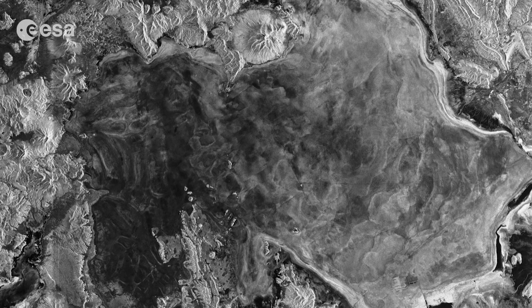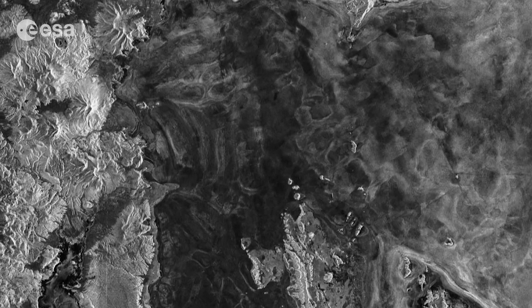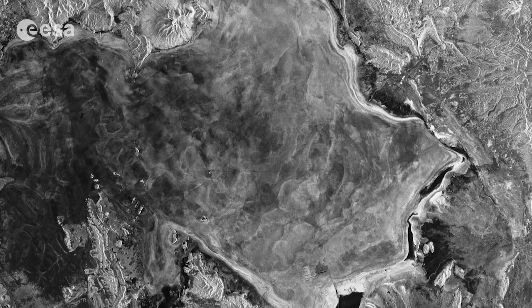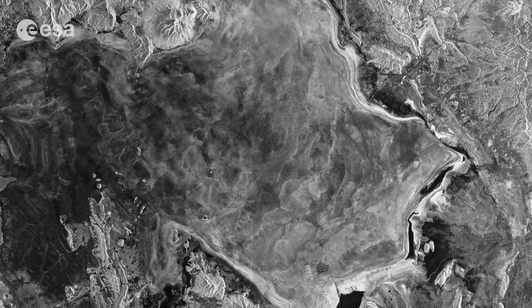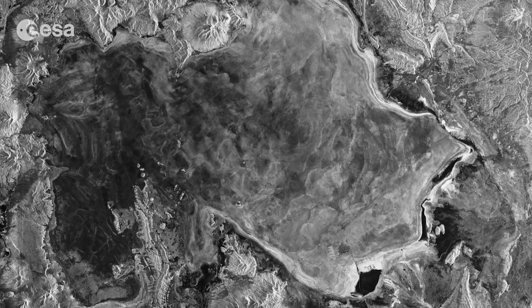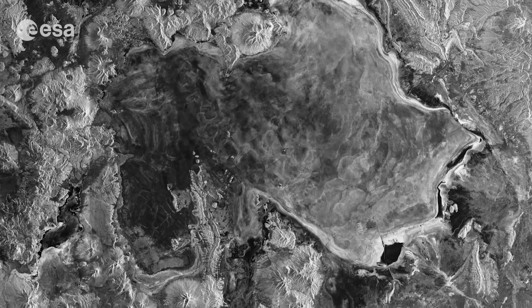This has to do with how the radar signal reacts to different surfaces. Areas where the radar signal is absorbed appear darker, while areas where the signal is reflected back to the satellite appear lighter. This gives Earth observation experts an indication of how rough or how smooth the surfaces are, differences in salt density, or even the presence of water.